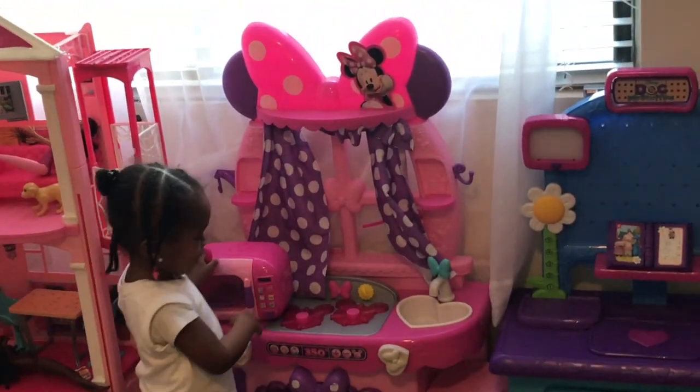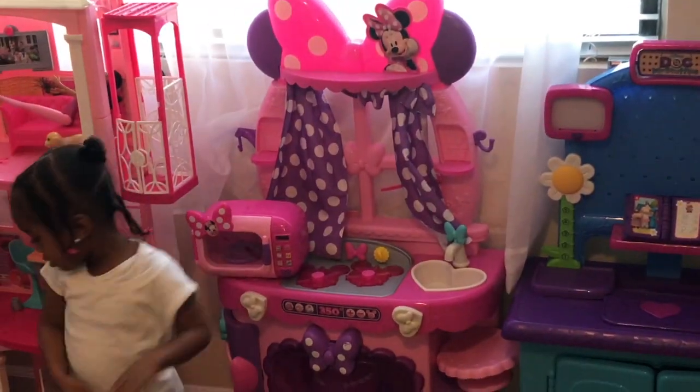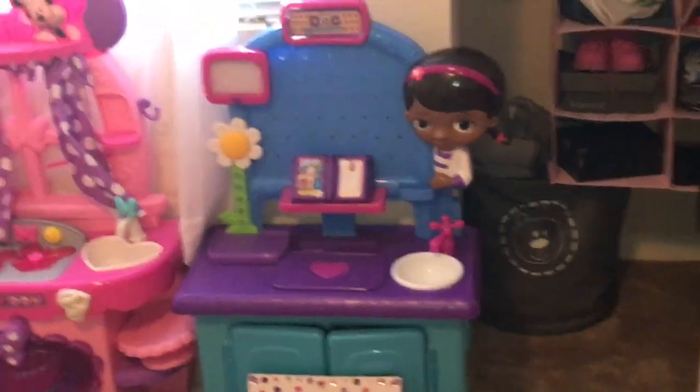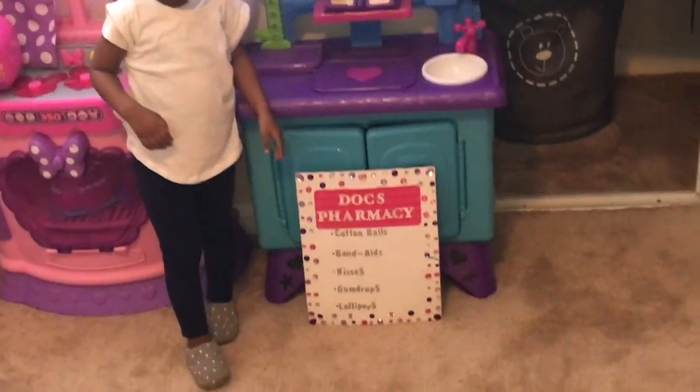This is a Minnie Mouse kitchen. And then what's over here? Doc McStuffins is over here.